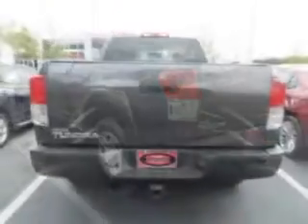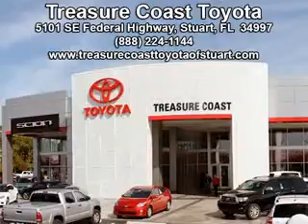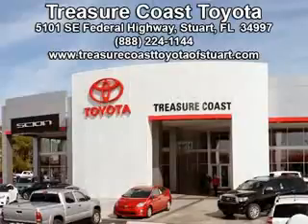See us at Treasure Coast Toyota today. Come visit our dealership in Stuart, Florida at 5101 Southeast Federal Highway, or on the web at treasurecoasttoyotaofstewart.com, or call 772-236-5082 now.